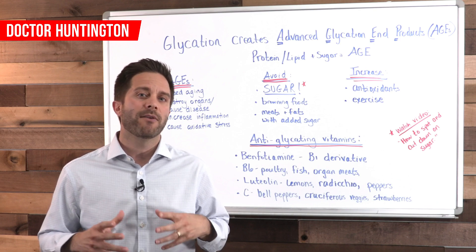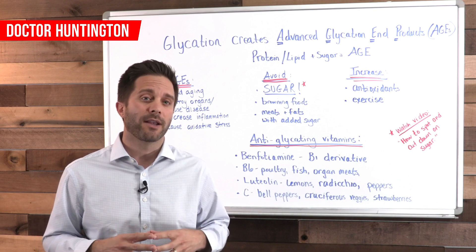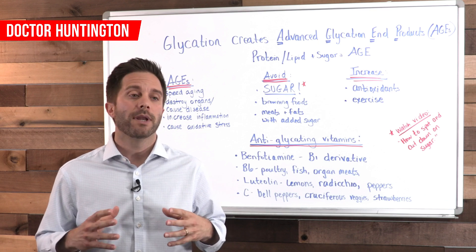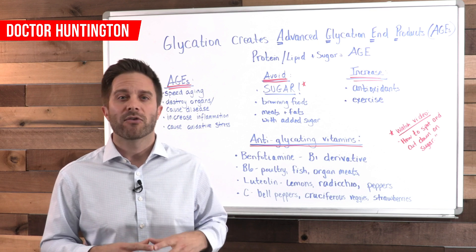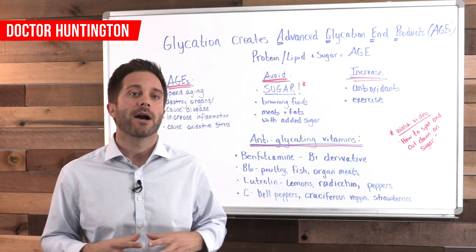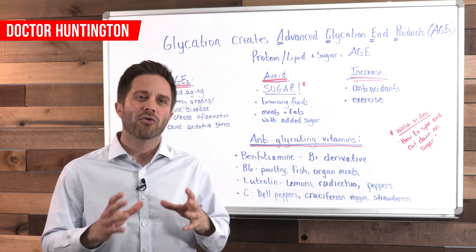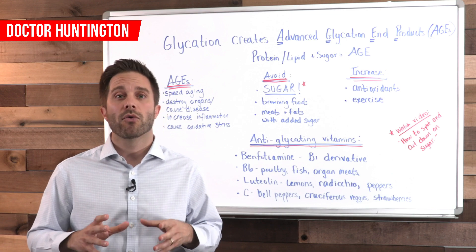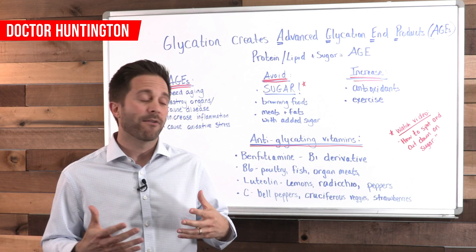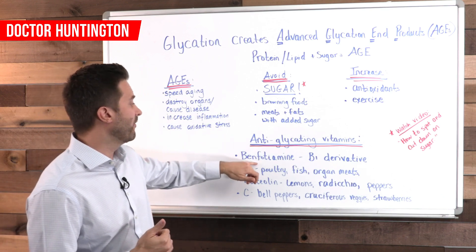If you want to use Benfotiamine, it's important to know two things. First, it's fat soluble, so it'll get stored in your body, and if you take too much of it, that buildup can become toxic. Second, it's a derivative of the natural vitamin B1, so you can't really get it from food. I've got it listed up here so you can see it.